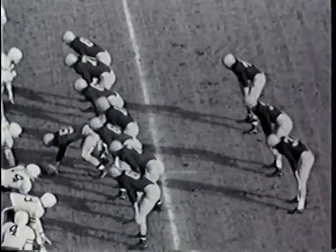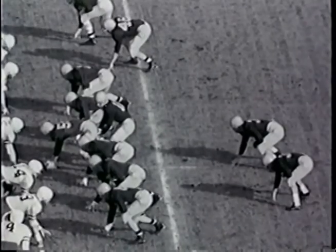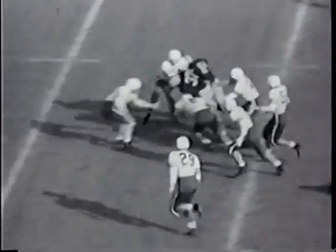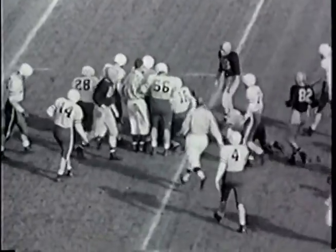First down and 10 yards to go for Illinois on their own 46-yard line. They took the ball from the 19 to their 46 for 27 yards. The ball is equidistant between sidelines on the Illinois 46-yard line.